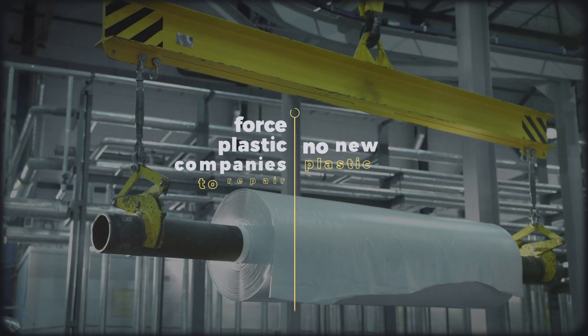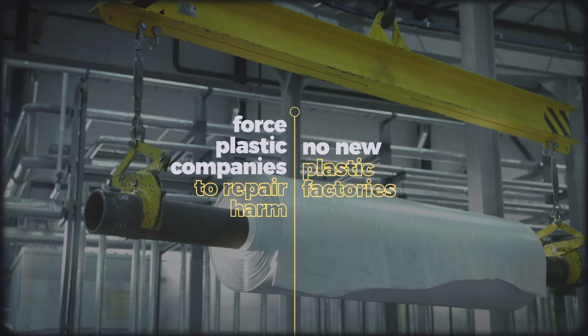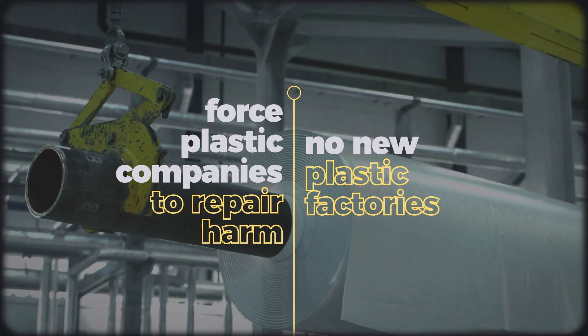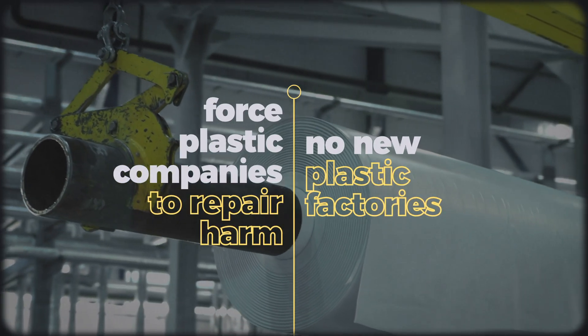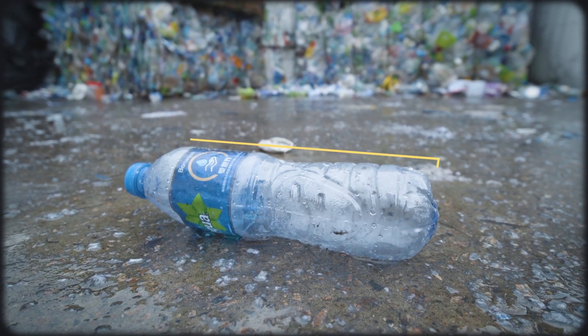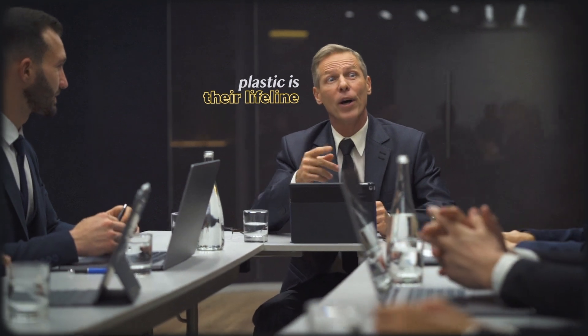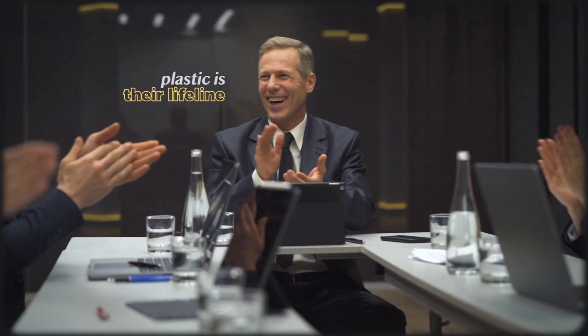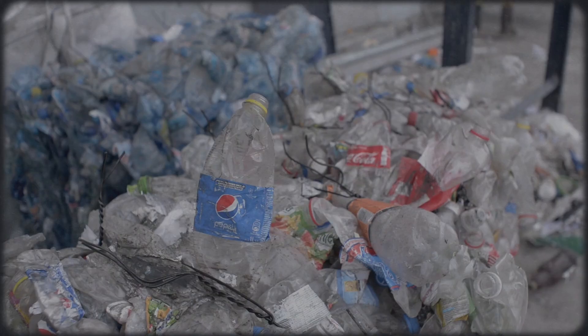On the policy level, this means not subsidizing new plastic plants and requiring companies to pay for or internalize the environmental and social costs of plastics, including the costs that have already been incurred by people in areas like Cancer Alley. But until the fossil fuel industry is forced to reckon with the immense harm it's caused, it will continue to hold onto plastic for dear life.